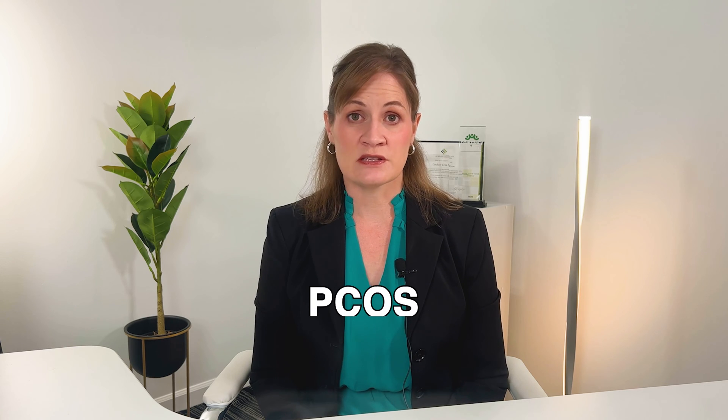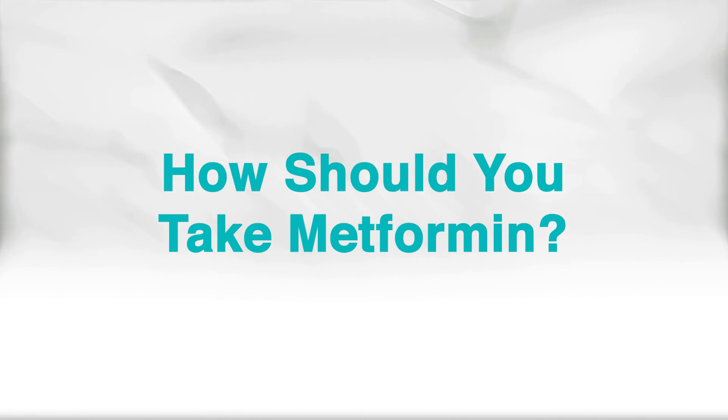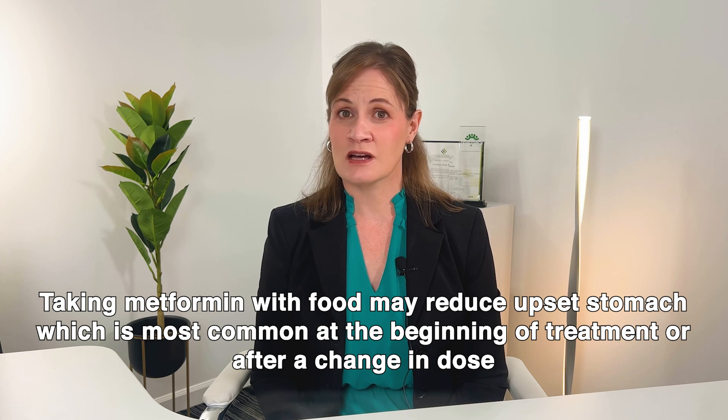In patients with polycystic ovarian syndrome, metformin can also help to improve ovulation by decreasing elevated androgen levels. So how should you take metformin? It's important to take metformin according to the dose that your healthcare provider has recommended, and it's best to take metformin with food to minimize any possible upset stomach or gastrointestinal discomfort.